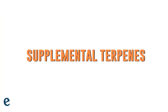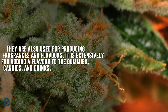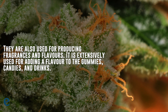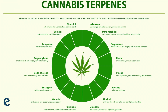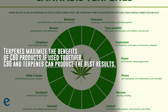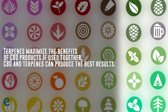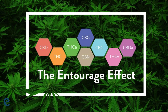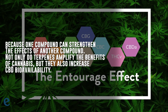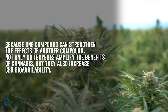4. Supplemental Terpenes. Terpenes are compounds found in many essential oils that offer multiple health benefits. They're also used for producing fragrances and flavours, and are extensively used for adding flavour to gummies, candies and drinks. Terpenes are found in the hemp plant as well as other plants, and most manufacturers extract CBD with terpenes. Terpenes maximize the benefits of CBD products. If used together, CBD and terpenes can produce the best results — this is known as the entourage effect, where two or more compounds produce better results together because one compound can strengthen the effects of another. Not only do terpenes amplify the benefits of cannabis, but they also increase CBD bioavailability.